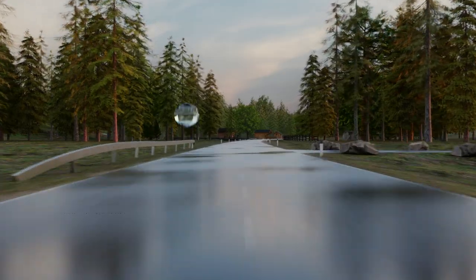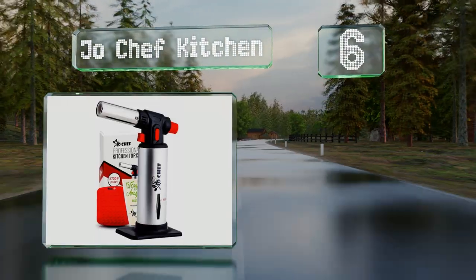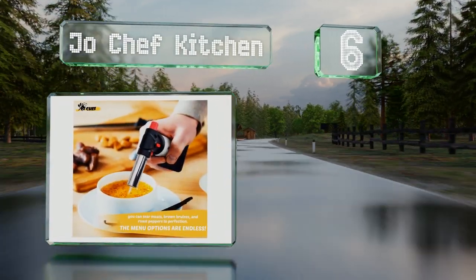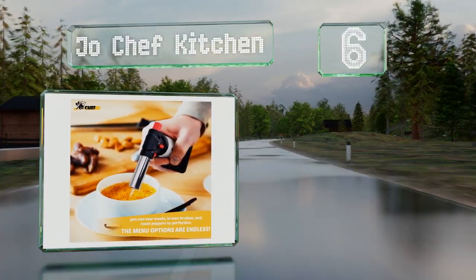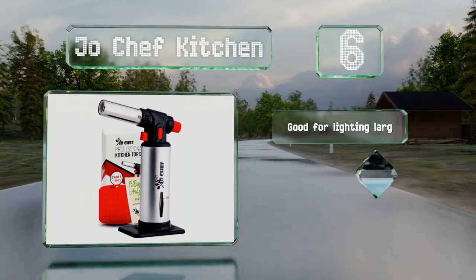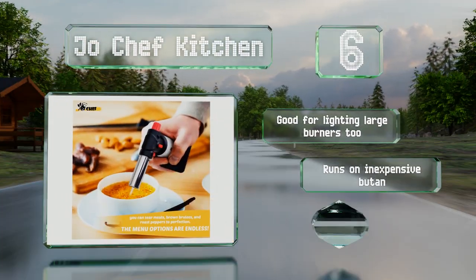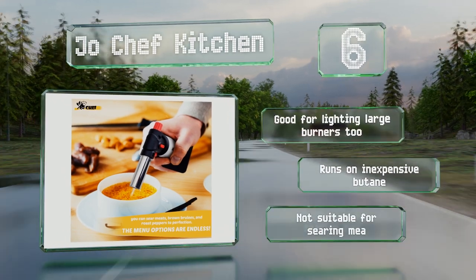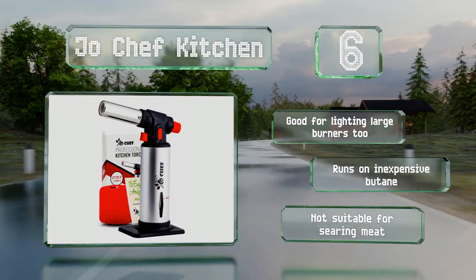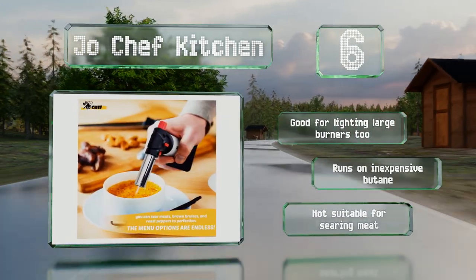Moving up our list to number six, a fixed tank with a fuel level indicator window helps you keep the Joe Chef kitchen torch from running dry when you're hard at work. It has a safety lock, a wide base, and a piezoelectric ignition, and is great for small tasks like toasting meringues and melting cheese. It's good for lighting large burners too and runs on inexpensive butane. However, it's not suitable for searing meat.